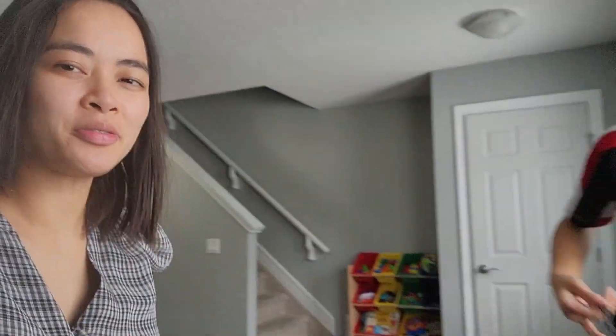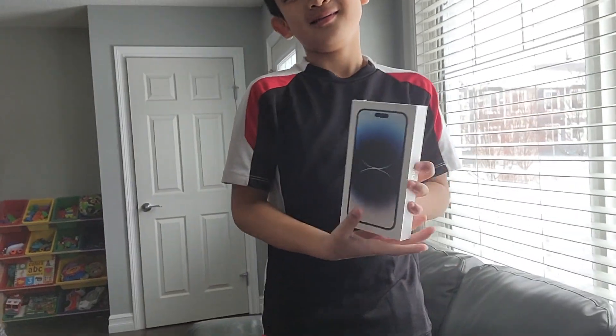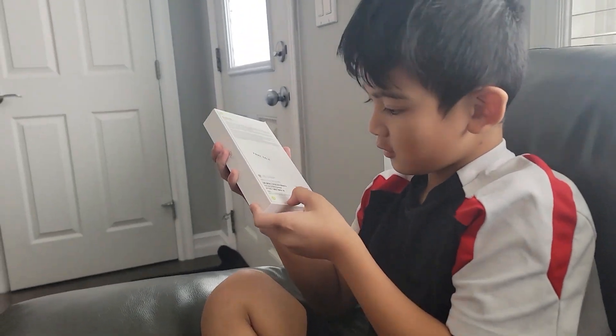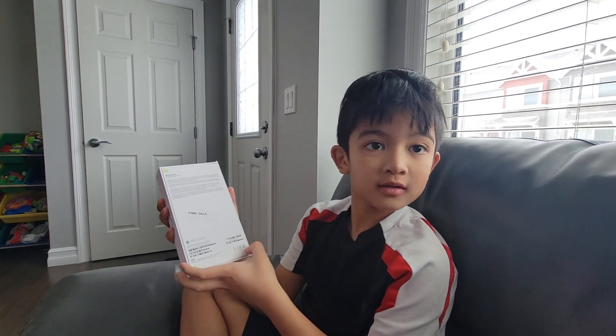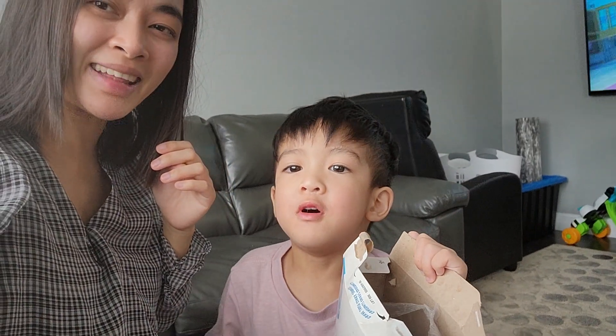Hey everyone! So today we're going to open the new iPhone. So that's the new iPhone right there. Okay, Kuyamax is gonna open the new iPhone.